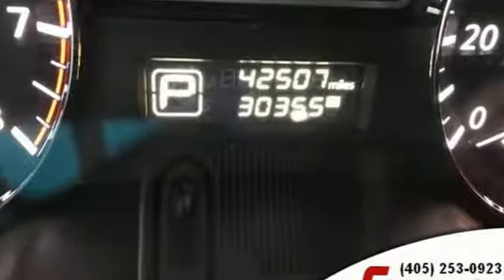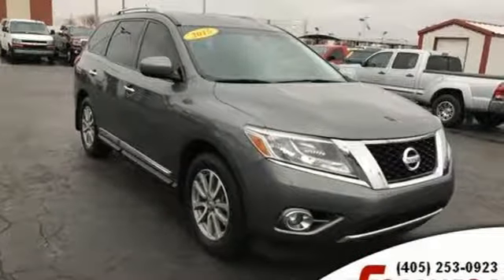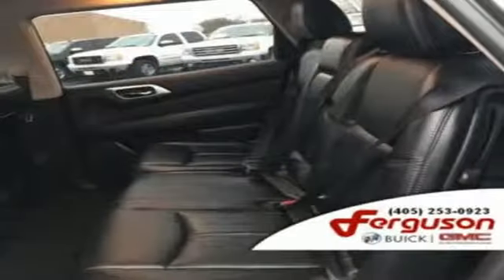And it comes with all the amenities you need: external memory control, intelligent key, heated leather bucket seats, rear parking sensors, remote engine start, and dual zone climate control.